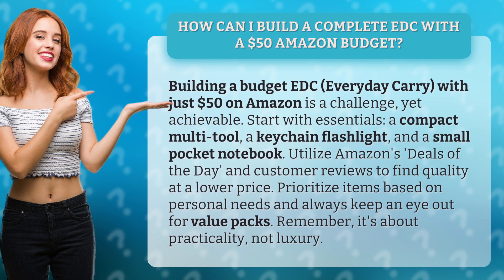Utilize Amazon's deals of the day and customer reviews to find quality at a lower price. Prioritize items based on personal needs and always keep an eye out for value packs. Remember, it's about practicality, not luxury.